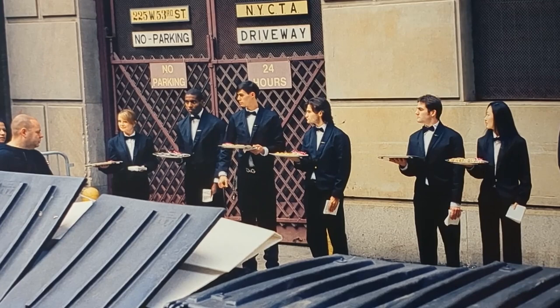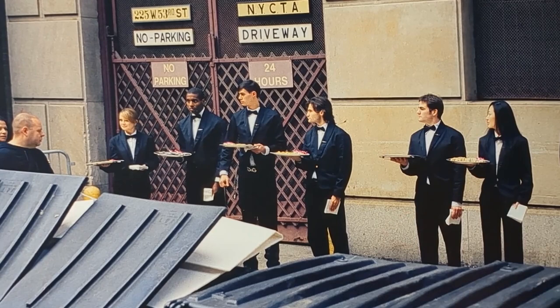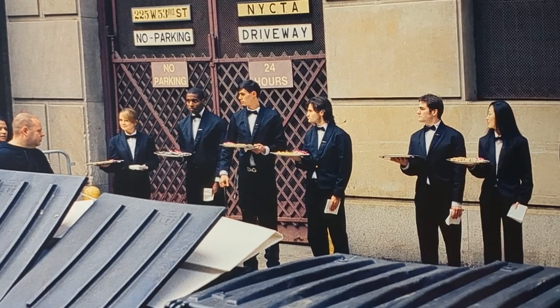The row of dustbins forms a neat line which guides the viewer's eye along the photo with the main subjects, the waiters. The dustbins are the foreground of the photo, the waiters are the middle ground and the building is the background.